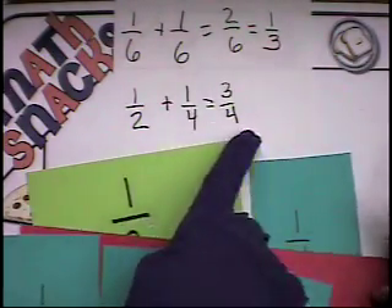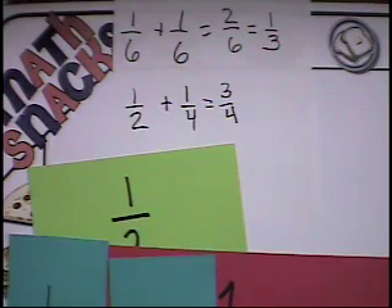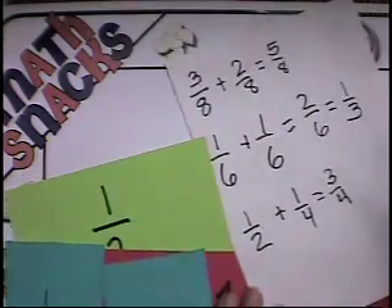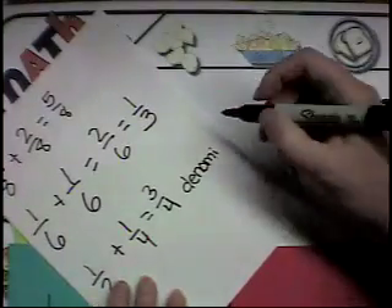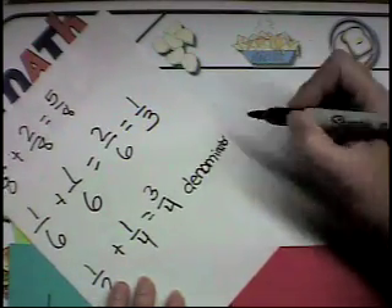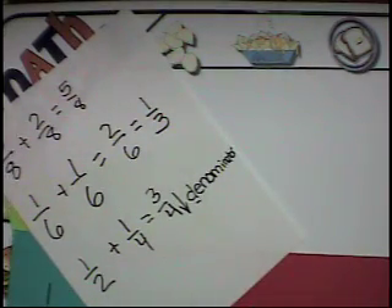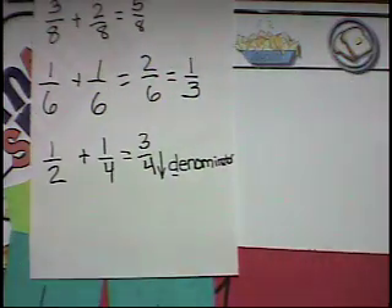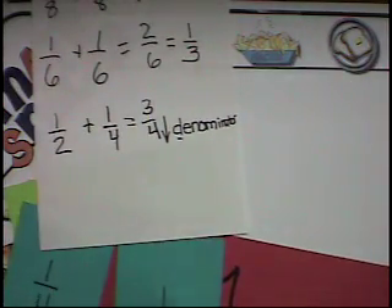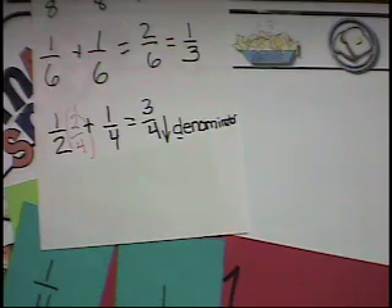Basically you had to find a denominator that would work for both halves and fourths. The bottom number is called the denominator — 'D' is for down. What you just did with your fraction pieces was find a common denominator. I traded that half for two-fourths, made this thing two-fourths, and kept that at one-fourth to make my three-fourths.